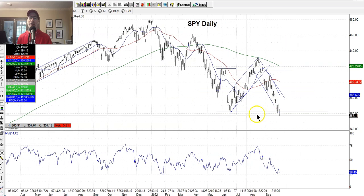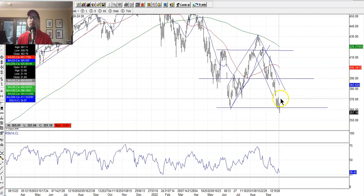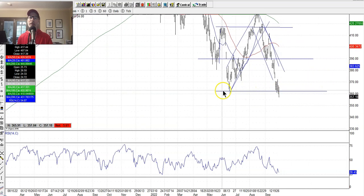The last line in the sand was this support area — the June low of about $362 on the SPY. I was hoping we'd find support there. It had been finding support all week, but just yesterday, Friday September 30th, we broke through. The SPY finished at $357, so it broke through the line in the sand.